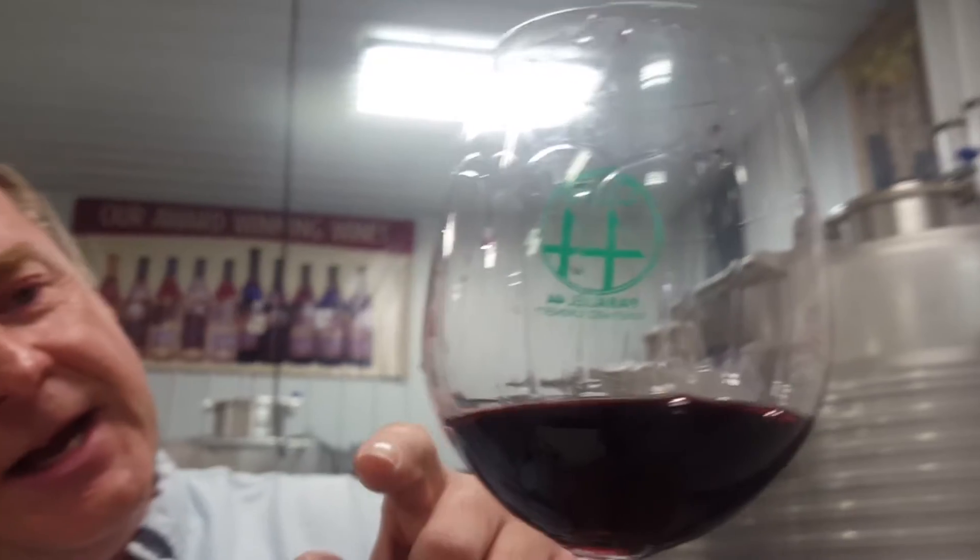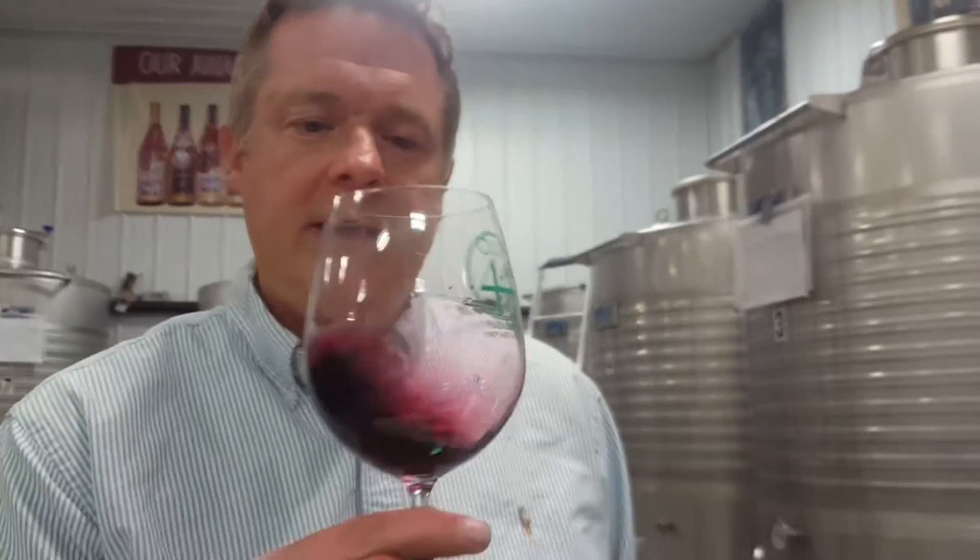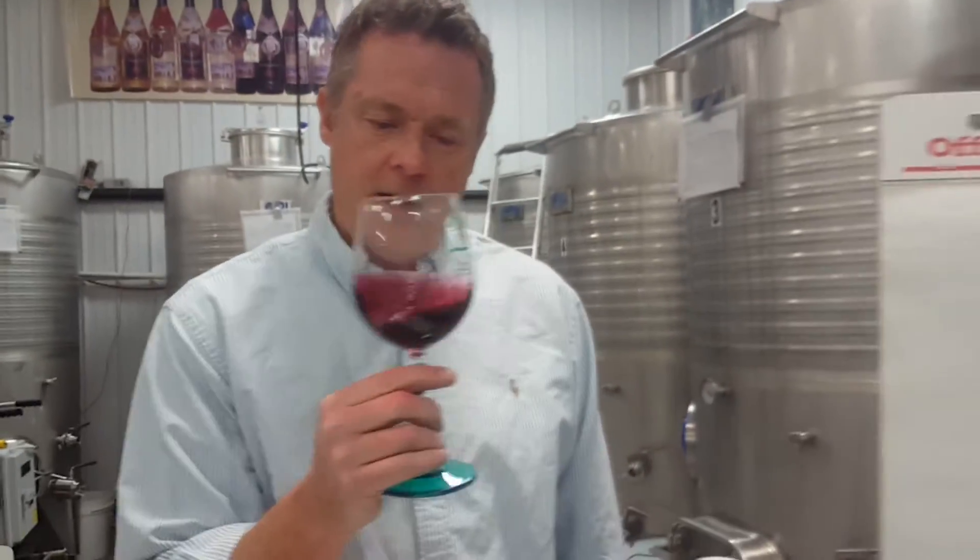These streamlets — the legs — show you more alcohol and body than a lot of other reds would probably show you. Then the second purpose of swirling is to release the aromatics of the wine, because the third step is going to be about smelling the wine.